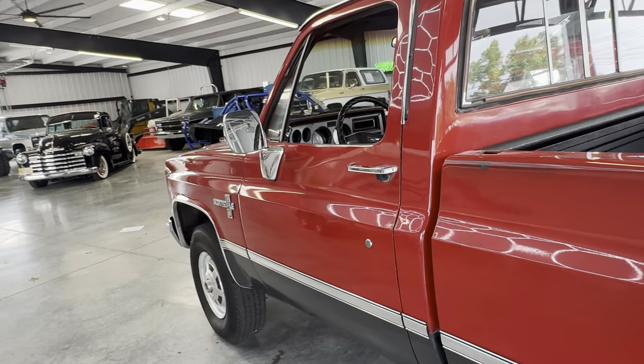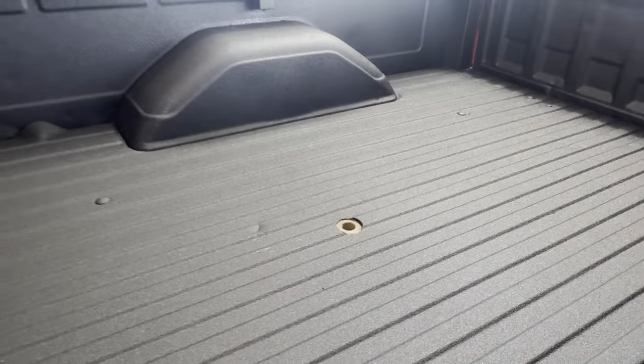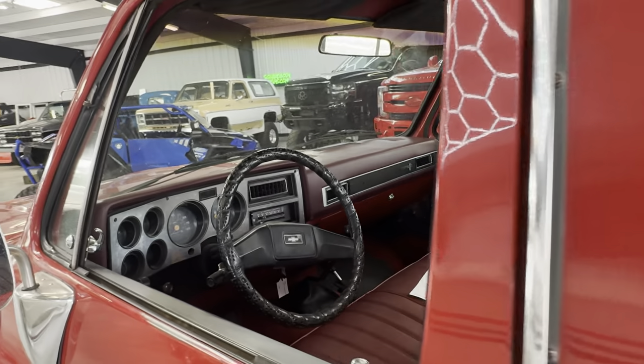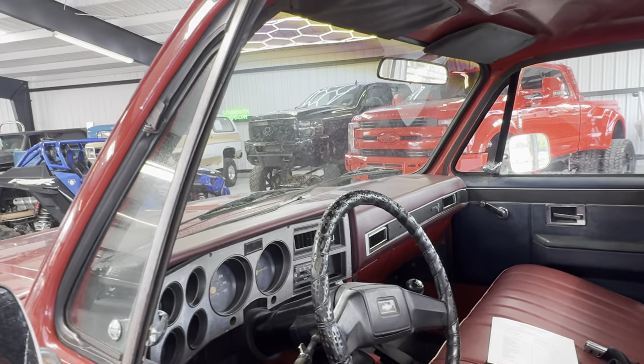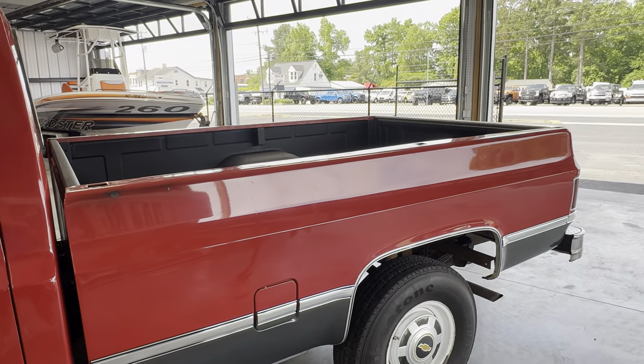Oil's been changed. You can take this truck home and start hauling wood with it, pull your camper with it if you really wanted to because the brake box works, or just enjoy an old-school square body and do what you want with it. Whatever you want to do, this is a cool, cool piece.